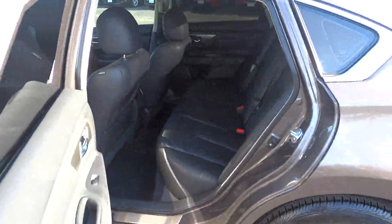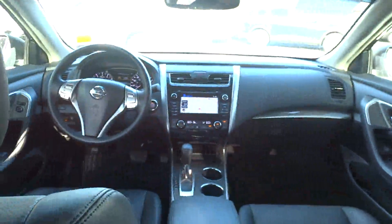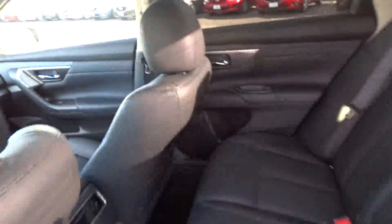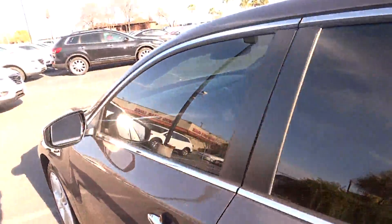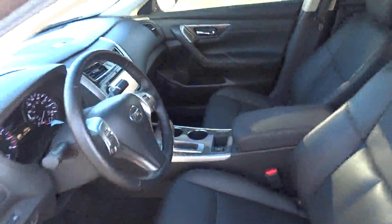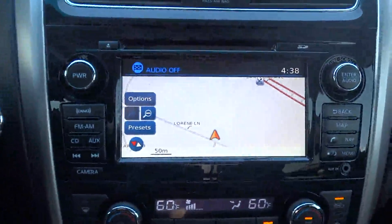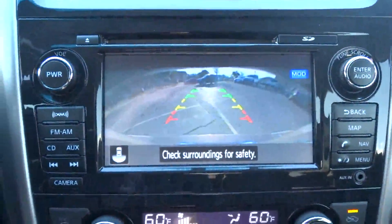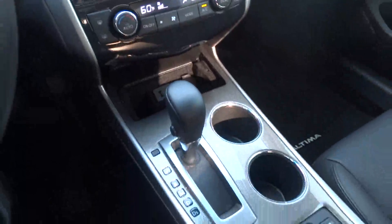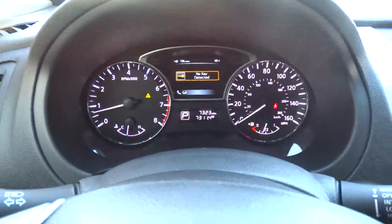This vehicle has less than 8,000 miles. Here are some of this vehicle's great options. Power Door Locks. This vehicle qualifies for the Carfax buy-back guarantee.